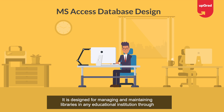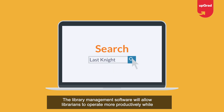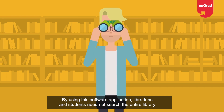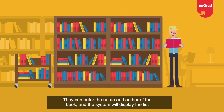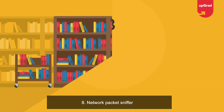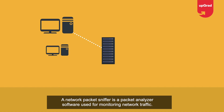Project seven: Library Management System. This software is implemented in Java using MS Access database design. It is designed for managing and maintaining libraries in educational institutions through an integrated computerized system. Librarians and students need not search the entire library to find a book — they can enter the name and author, and the system will display all possible books available for that search keyword.